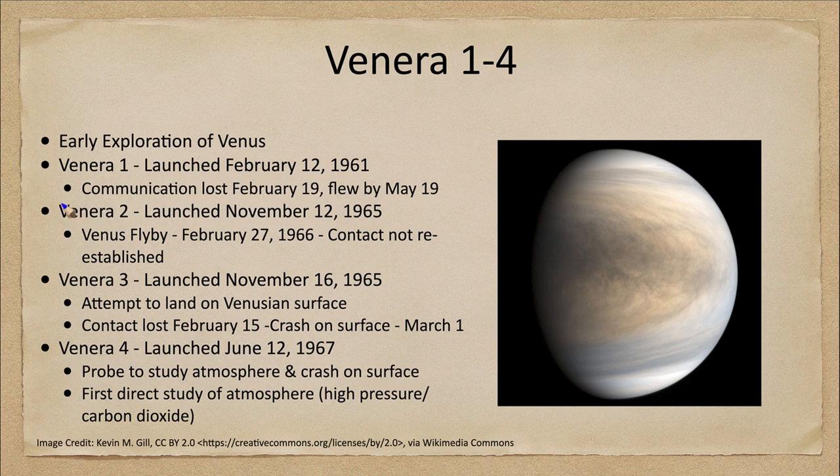The first few Venera spacecraft — Venera 1, 2, and 3 — were actually unsuccessful. Venera 1 launched in 1961, and communications were lost after about a week. It did fly by Venus, but of course no information was able to be returned.